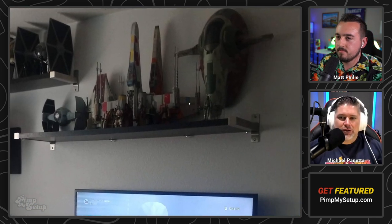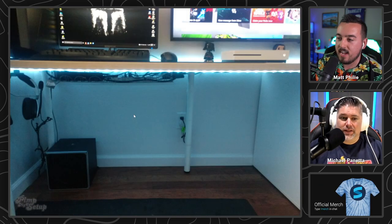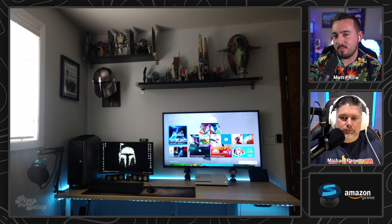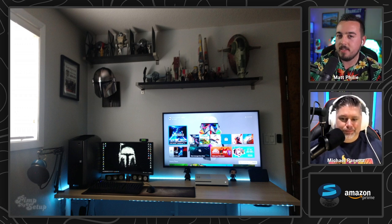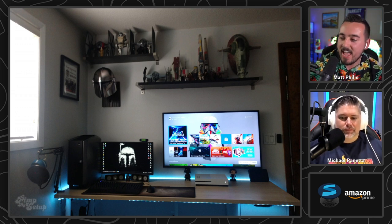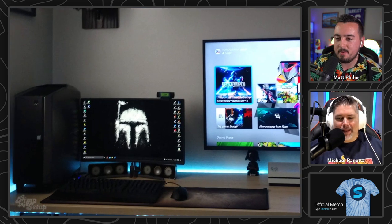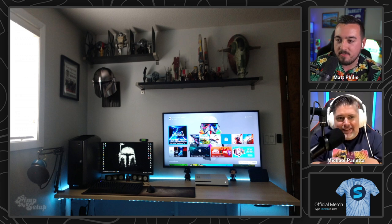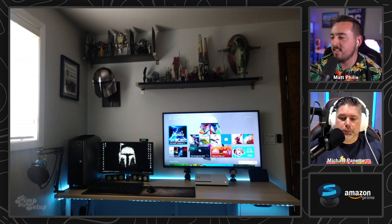First thoughts: super clean setup and I love the Star Wars theme — I am a huge Star Wars fan. Wire management is super clean. Francisco, you're kind of pissing me off — I'm not gonna lie. Put the PC on the floor, and again that is going to complicate things with your cable management, but at the end of the day that's got to be annoying, man. Can you imagine sitting there and your PC is literally right up against your left hand?